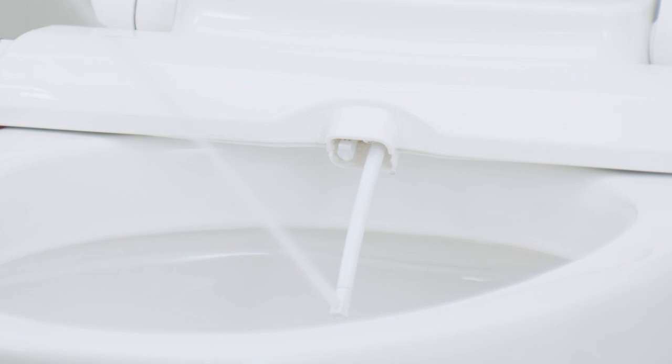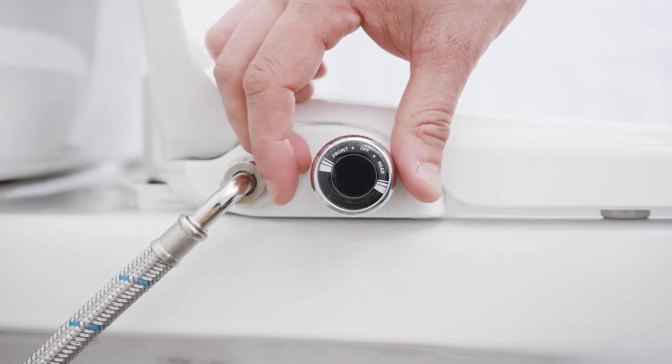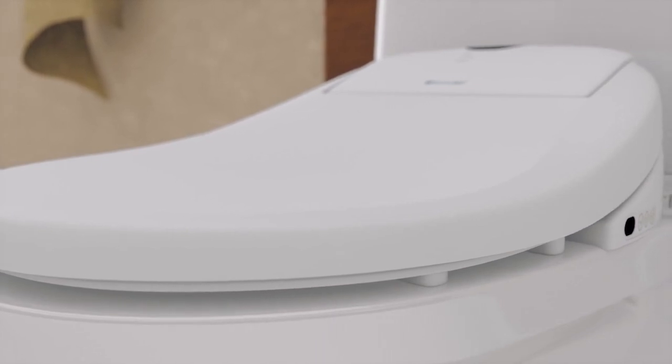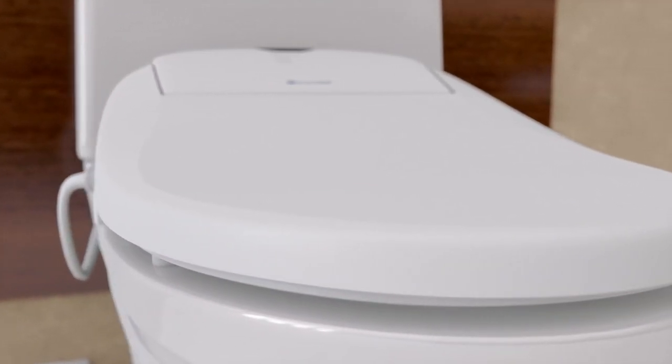It is crafted for excellence and backed by a one-year limited manufacturer's warranty when purchased from an authorized seller. With its easy installation, versatile style, and high-quality parts, this bidet toilet seat is a budget-friendly option for enhancing your bathroom hygiene and comfort.